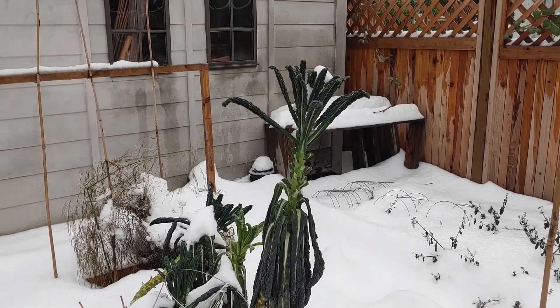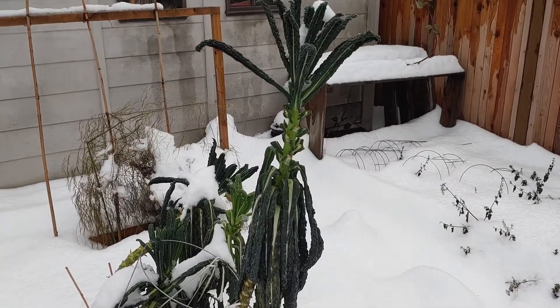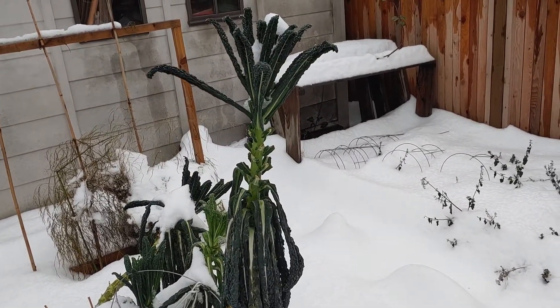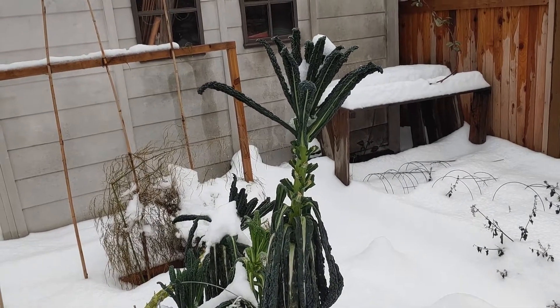Kale — look how tall this kale is. Looks like the old leaves are dead but the young ones are surviving the cold. They're famous for being cold hardy.